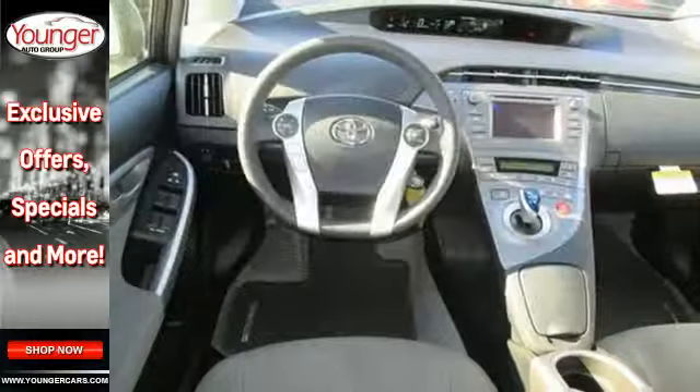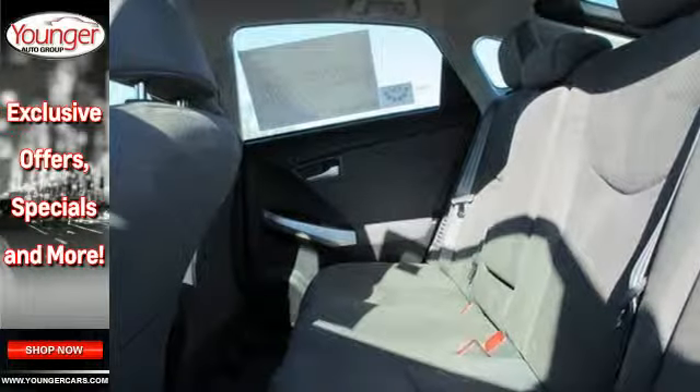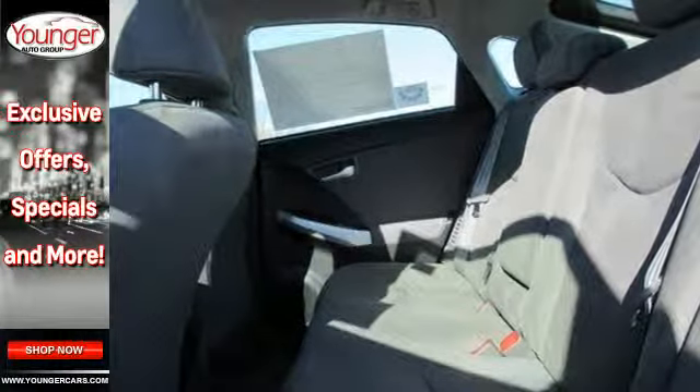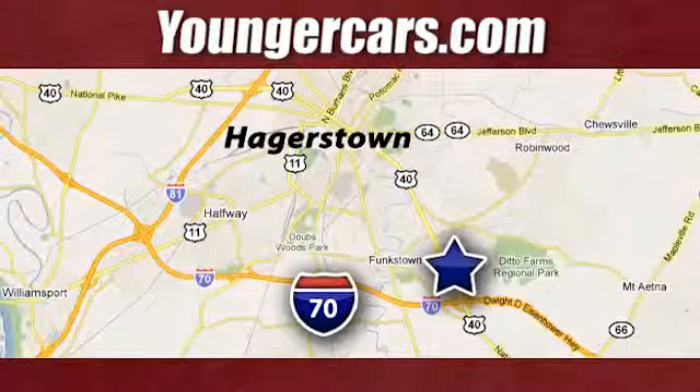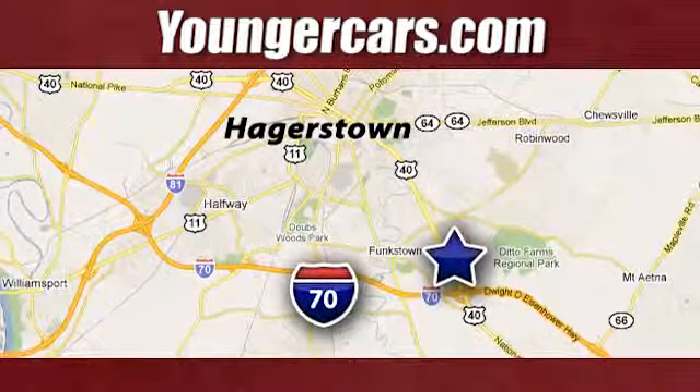Embrace a greener way to drive. Take this Prius for a test drive. Visit our website at YoungerCars.com. We're conveniently located at 1945 Dual Highway in Hagerstown, Maryland.